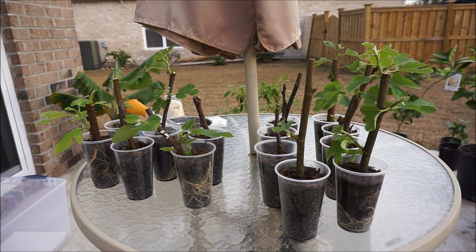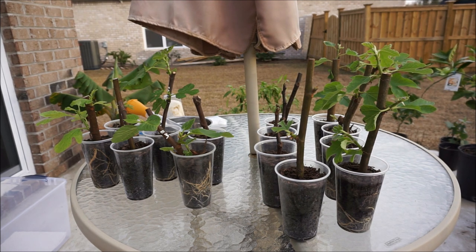Most of the fig cuttings are coming along pretty strongly. Most have rooted and leafed out, and now that there are significant roots, they need to be watered more often. They are using water at a much higher rate than before, so I wanted to take them outside and water them. I recently did a video on a quick and easy method for watering your fig cuttings, so I'm going to go ahead and do that.